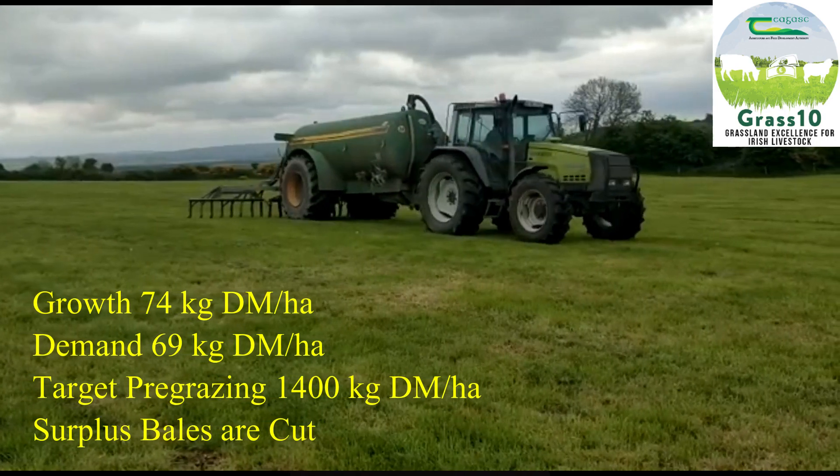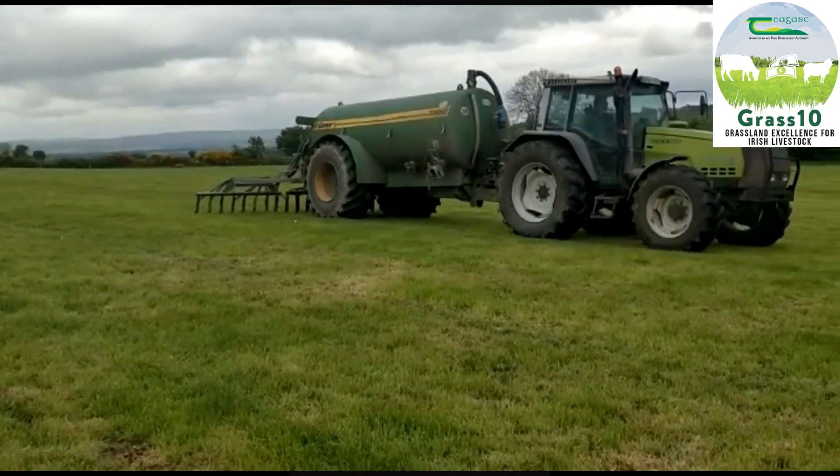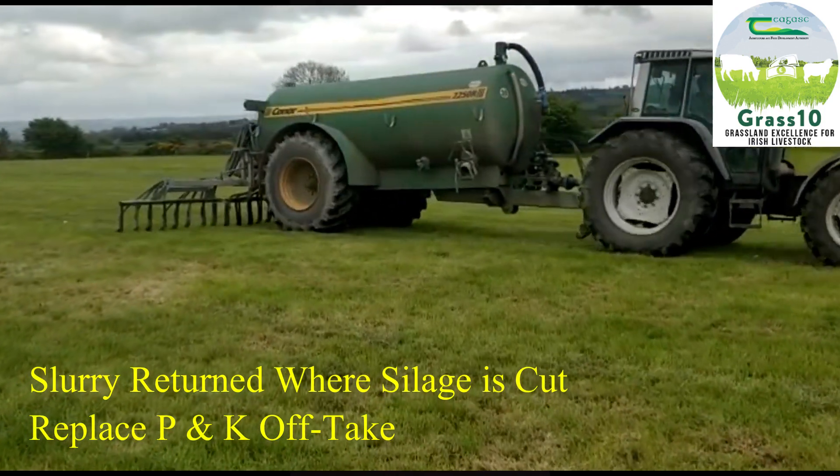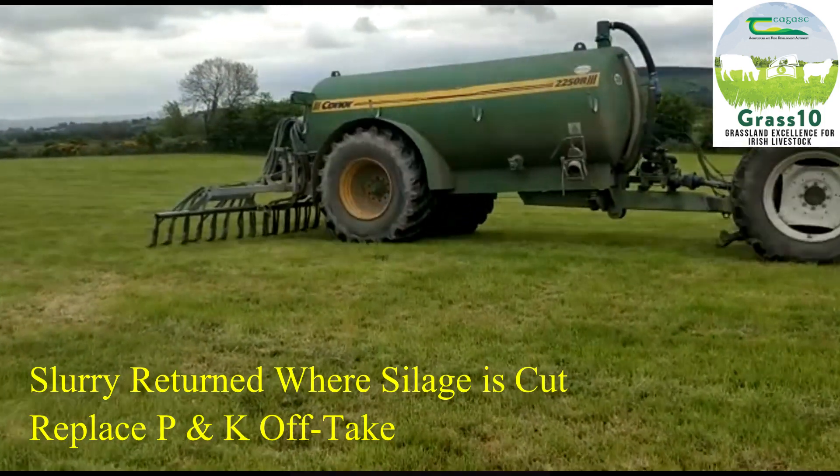They were baled on Thursday and we will have them back growing ready for the next rotation. I returned the slurry to the silage ground to replace the P&K taken off in the silage.